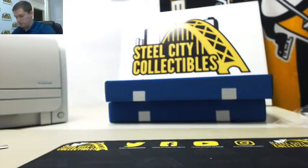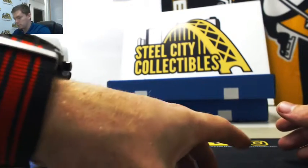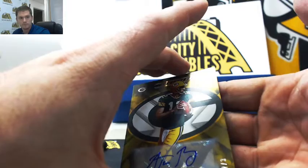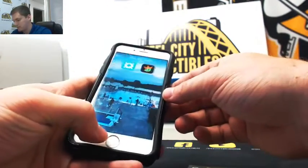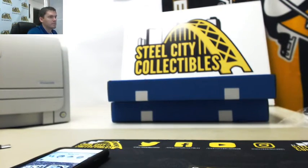Big hit — the Aaron Rodgers two out of three. The Rodgers was insane, two out of three. Put that one on my Instagram. Great break.